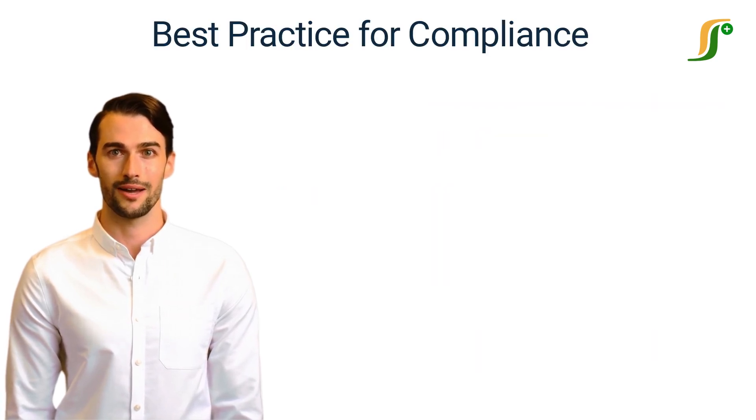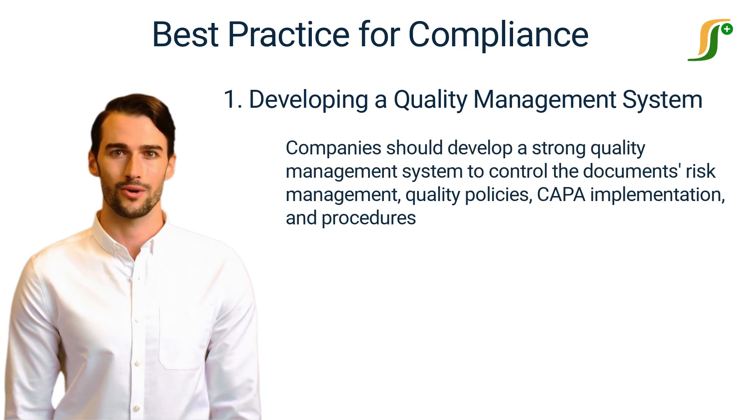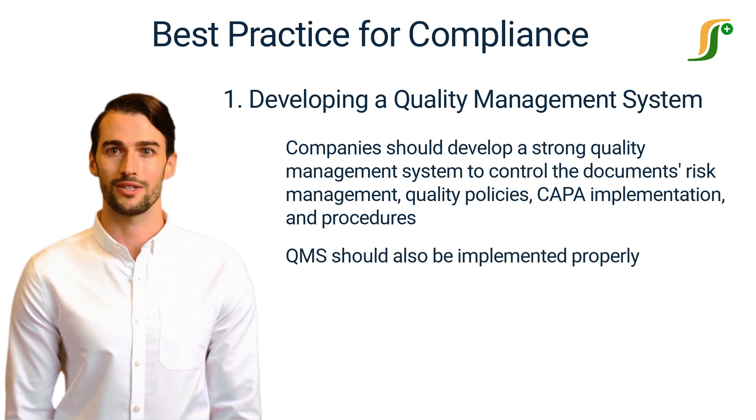Best Practices for Compliance — we will discuss it in six parts. Number 1: Developing a Quality Management System. As mentioned before, a good quality management system is the primary requirement for regulatory compliance. Companies should develop a strong quality management system to control the documents, risk management, quality policies, CAPA implementation, and procedures. A QMS should not only be developed but should also be implemented properly.